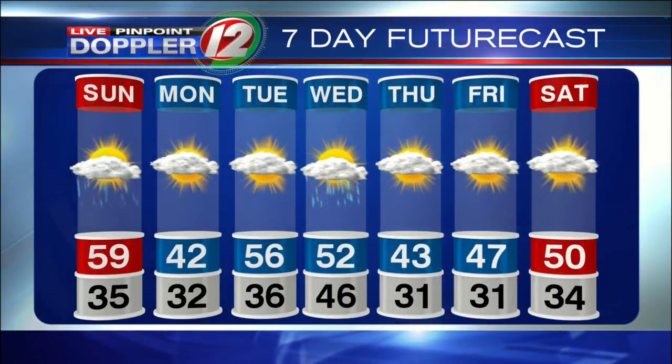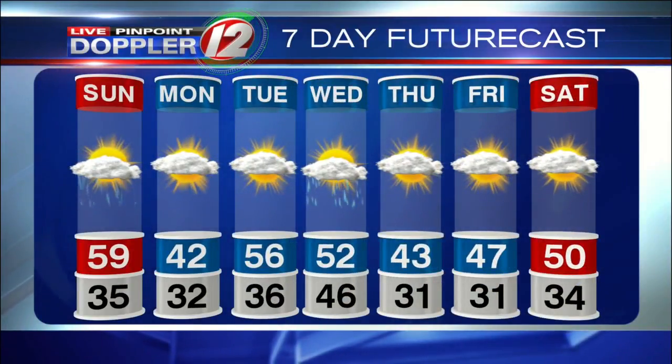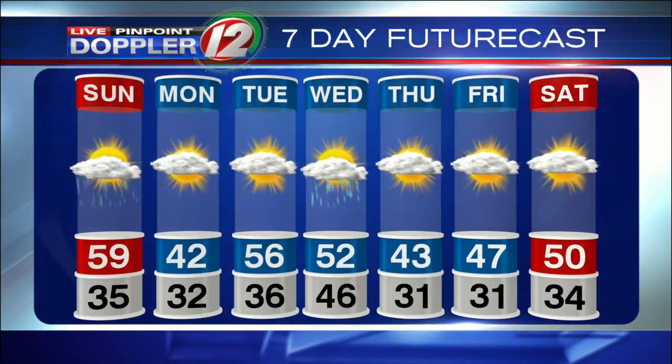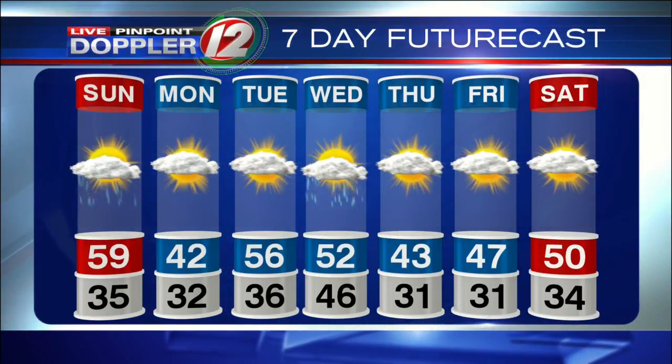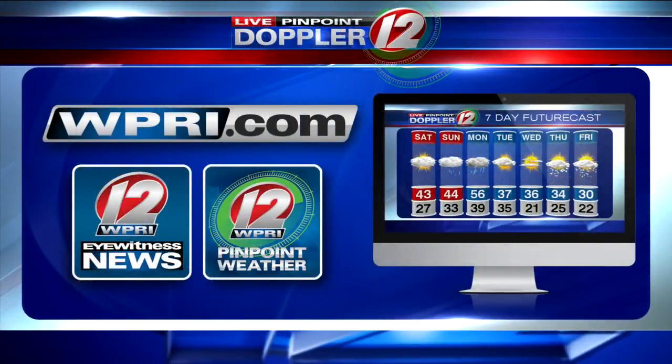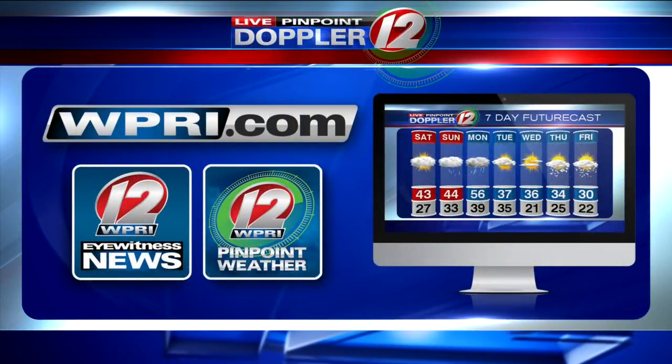The seven-day futurecast shows colder tomorrow. We rebound with some milder weather on Tuesday and Wednesday, with some showers possible the day before Thanksgiving, and then colder and dry for Turkey Day itself — lows down below freezing. You can always get an updated futurecast over on our website at WPRI.com.